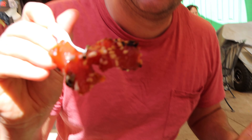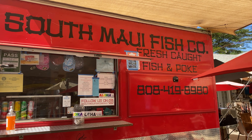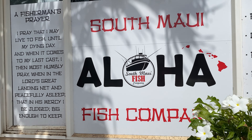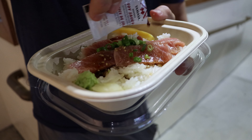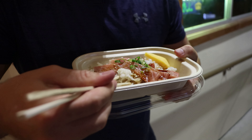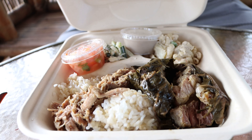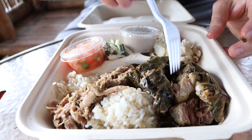Poke is made with marinated raw fish, typically served over rice. Ahi tends to be the most popular fish used in poke, but sometimes you'll see salmon as well. It's often served as an appetizer, snack, or main dish depending on the portion size, and is a popular choice for lunch or a light refreshing meal on a hot day. We had incredible poke from the South Maui Fish Company, located on Maui in Kihei.